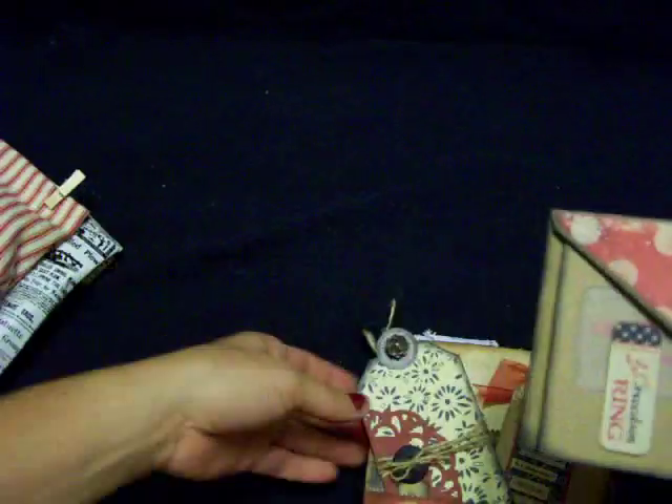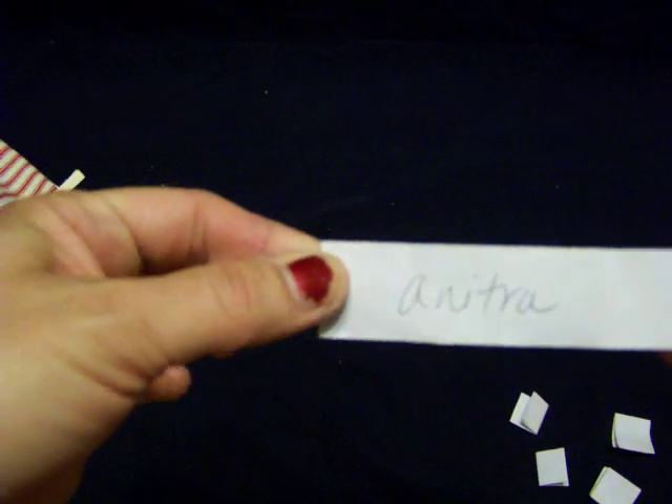Emmy's got the names. She's going to throw them down there and pick one. She threw it off camera, but she's going to grab one. Let's see what it says here. Anitra — Anitra, you won the gift set. So Anitra will get the gift set in her goodies when I send out her swap.